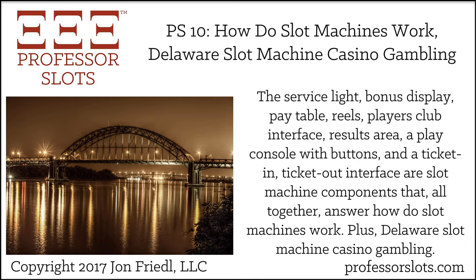Discover how to assess casinos to pick the best near you, choose winning slot machines, and identify your gambling goals — being entertained, earning comps, winning take-home cash, or combine them. John has won 90 taxable jackpots and a luxury car in nine months of slot play, and has made a profit at slots gambling since 2013.